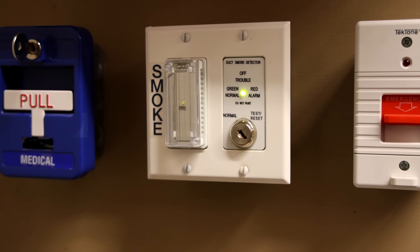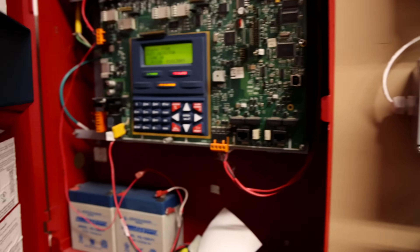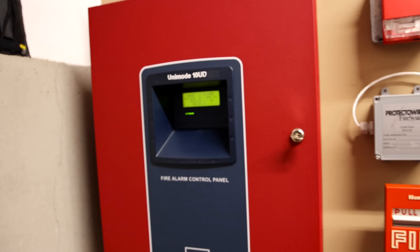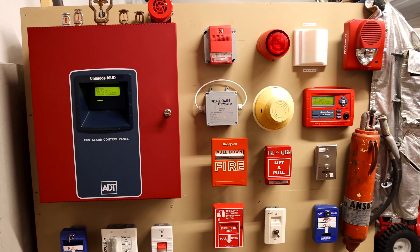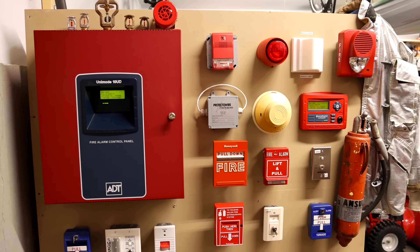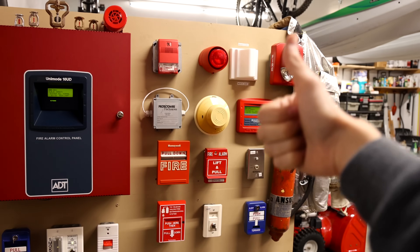Let's do a full system reset. I think that's going to do it for today's system test with the ADT Unimode 10UD. Thank you for watching — rate, comment, and subscribe if you found any of this interesting. Definitely check out some of my other videos, and please have a great day.